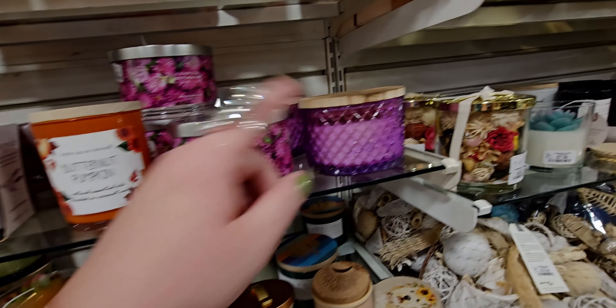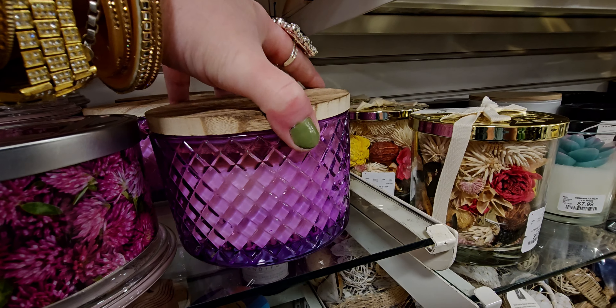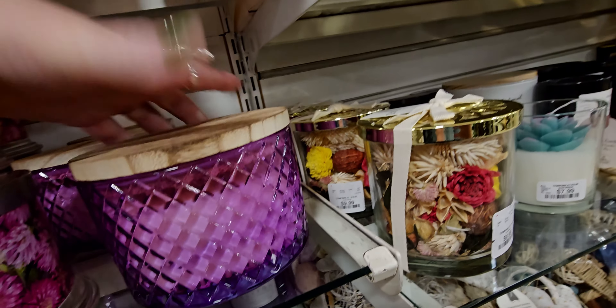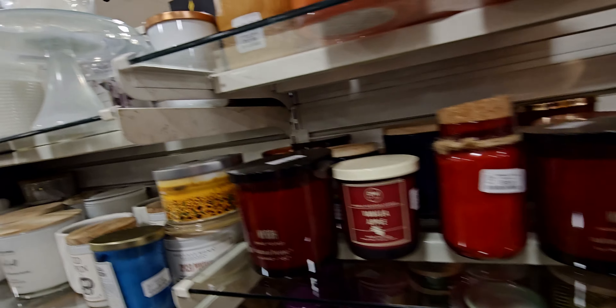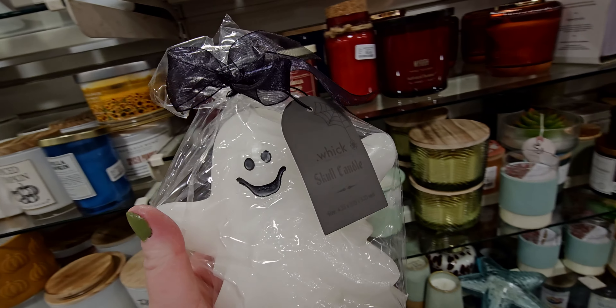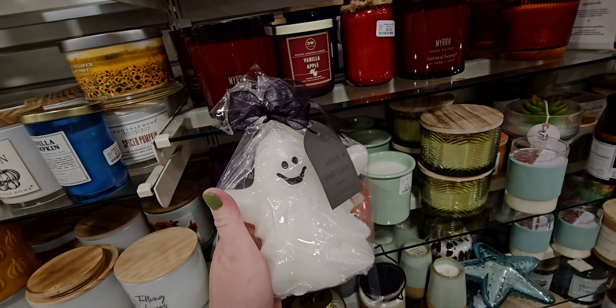They also have this one — it's really pretty, a beautiful gemstone-looking cut glass. $12.99. It is by Red Leaf Home. Over here they have a ghosty candle. I love these. It says skull candle, but that's a ghosty. $7.99. Cute little candle.